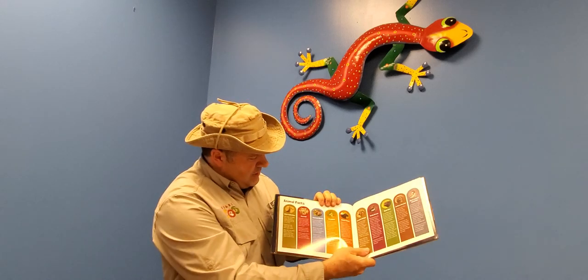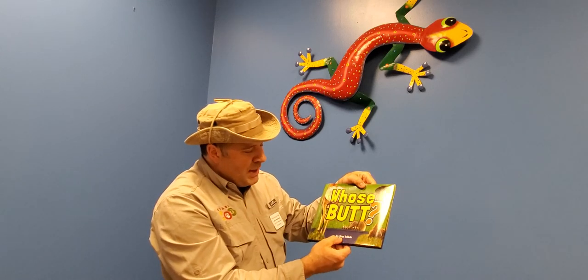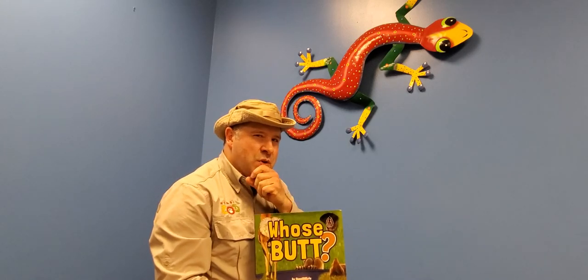This is a pretty great book because it also has lots of animal facts about all the different kinds of North American animals. The book is called 'Whose Butt?' by Stan Tekelia — definitely check that book out! But I have one more thing to show you: a very unique and strange butt.